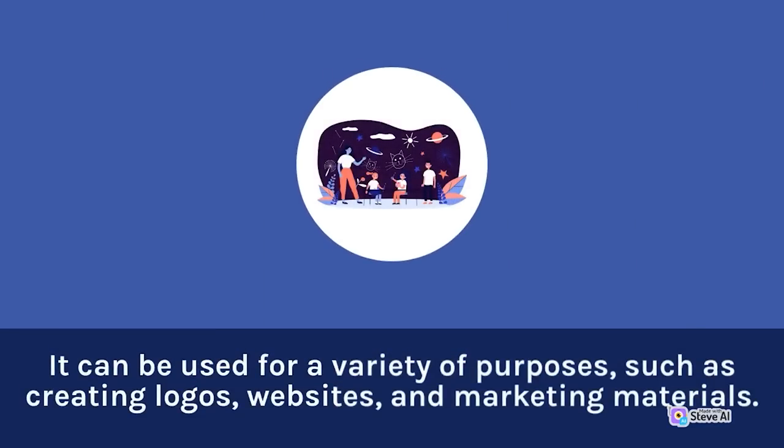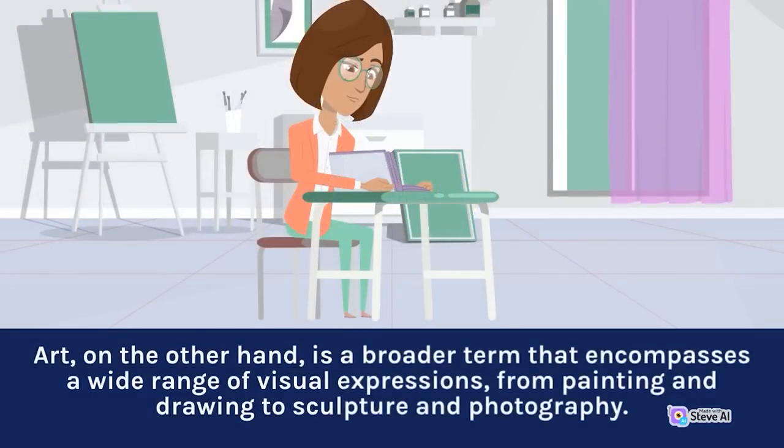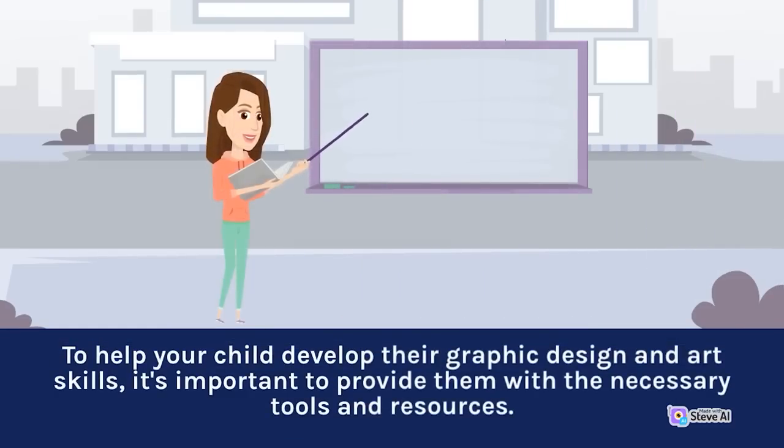Graphic design can be used for a variety of purposes, such as creating logos, websites, and marketing materials. Art, on the other hand, is a broader term that encompasses a wide range of visual expressions, from painting and drawing to sculpture and photography. To help your child develop their graphic design and art skills, it's important to provide them with the necessary tools and resources, such as access to a computer or tablet, software like Adobe Photoshop or Illustrator, and art supplies such as pencils, paints, and paper.